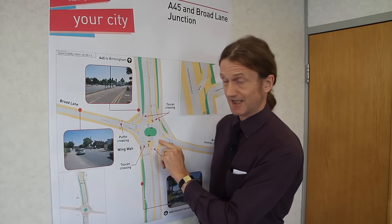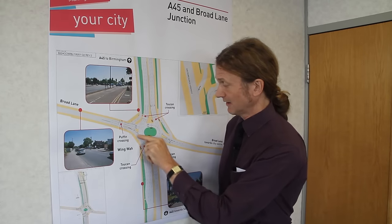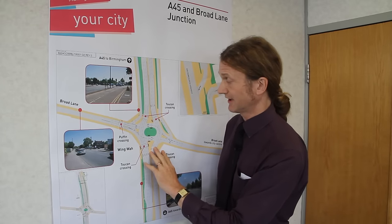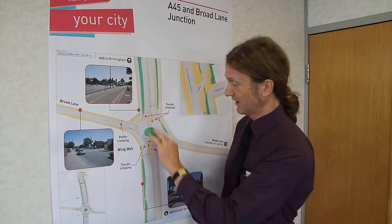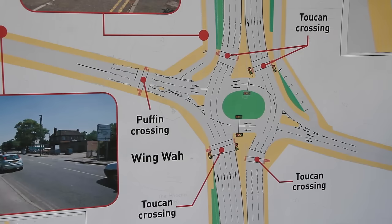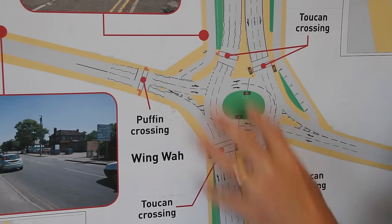Once we've allowed sufficient traffic to clear out of Broad Lane, the signals here will turn to green, the traffic will move through, it will move across there and it will move down there. That will be basically the second stage of the cycle. So it's two stages: the A45 going that way, then the A45 all movements going that way, and then between those movements we create the gaps to allow the Broad Lane traffic from either direction to move out and go whichever direction it wants. Remember the signals currently take three minutes to go through their cycle — one of the big advantages of this new junction layout is the fact that it will only take a minute.